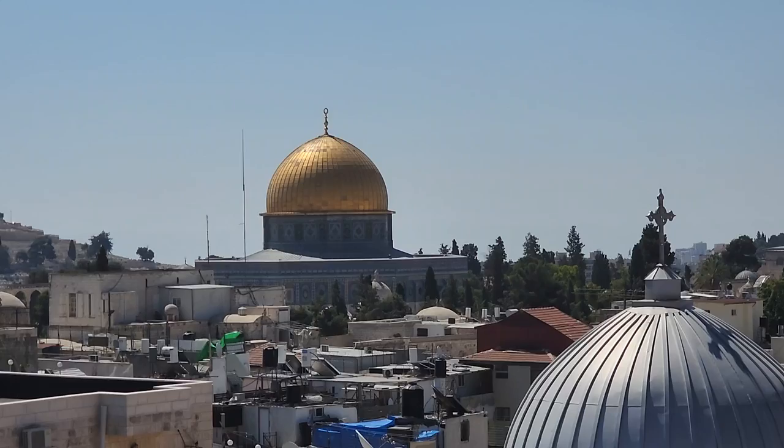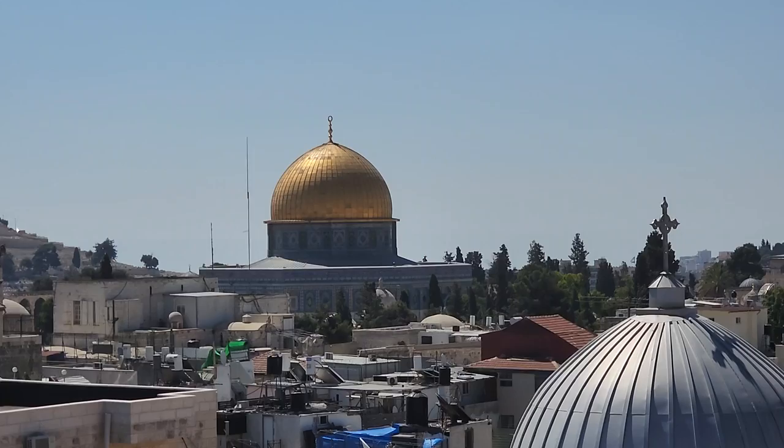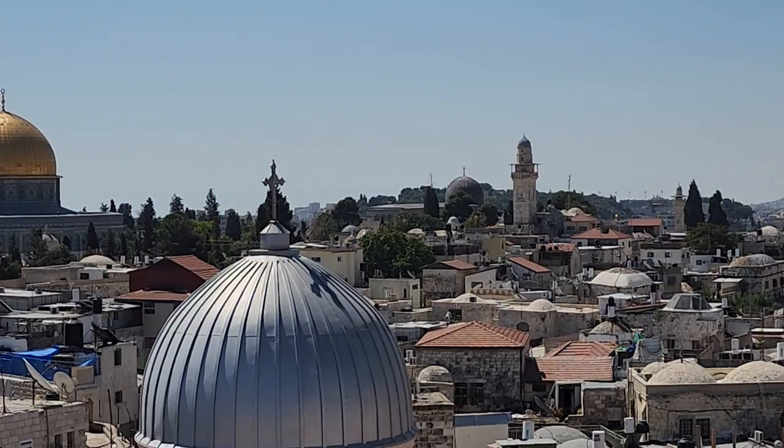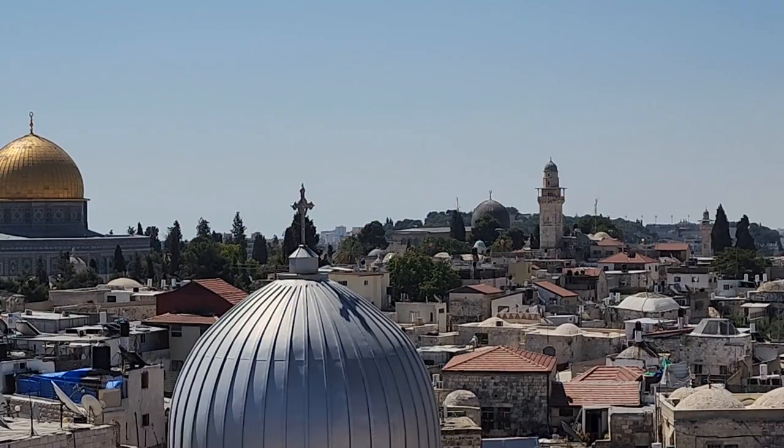That temple had been destroyed in 70 AD. And 600 years later, Muhammad came here according to the Muslim tradition. He came to Al-Aqsa, which is the far, far away mosque — here it is, my finger is touching it. And then he walked to the foundation stone, ascended to heaven, and met God himself who gave him the five prayers of the day.